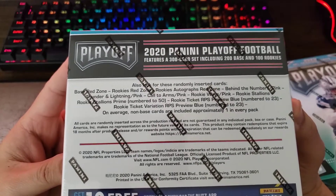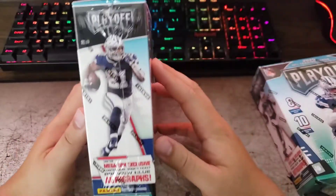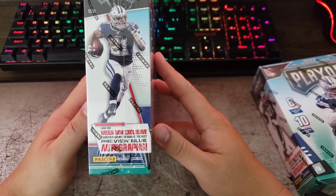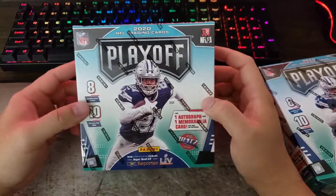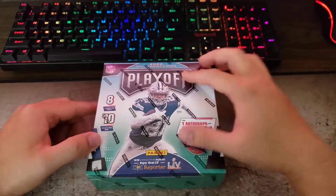You guys can pause the video to check out the box info. There's also a chance for a mega box exclusive Contender Rookie Ticket Preview Blue autograph. Let's open up the first one and see what we get.